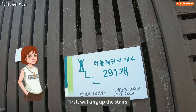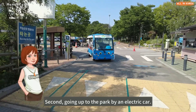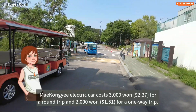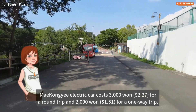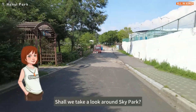There are two ways to go up Haneul Park: first, walking up the stairs; second, going up by electric car. The electric car costs 3,112 won (about $2.27) for a round trip and 2,001 won (about $1.51) for a one-way trip. Shall we take a look around Sky Park?